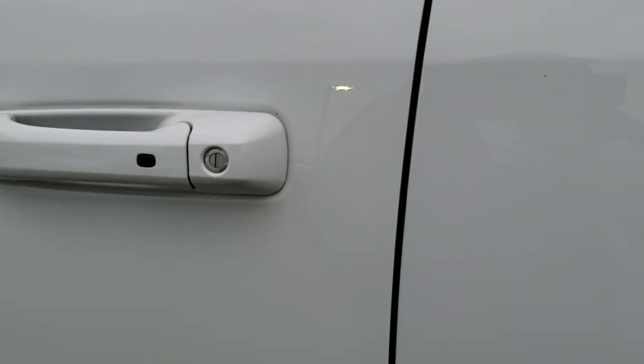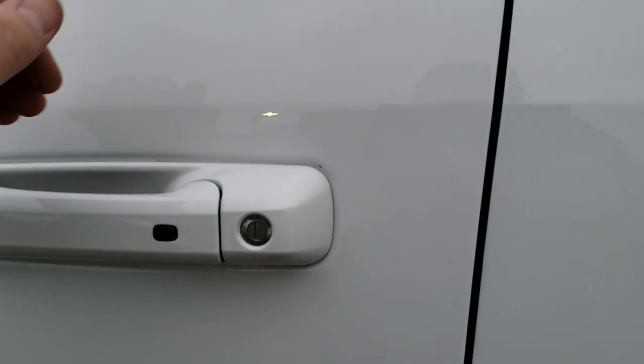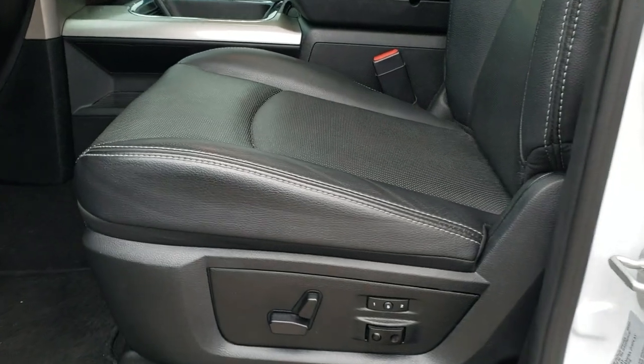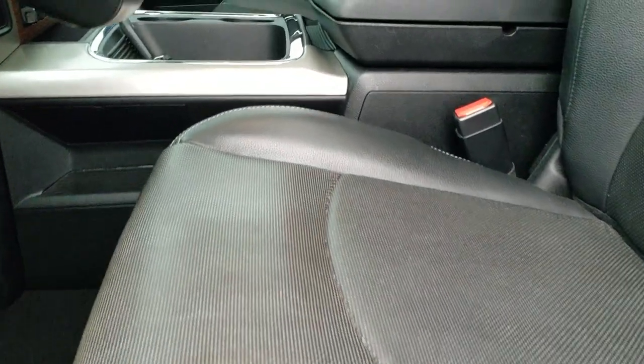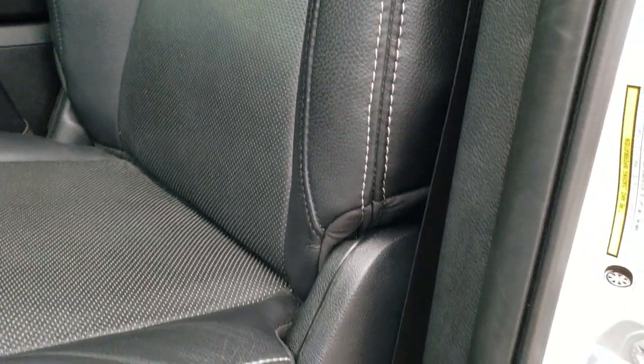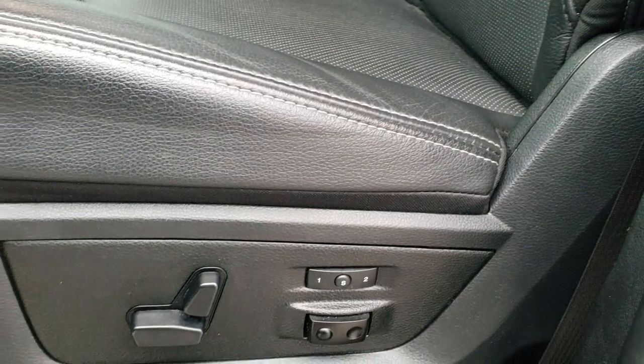It has the enter-and-go system so you just have to have the key in your pocket and those doors will automatically unlock. Inside, the Laramie package gives you the black leather interior. There are no rips, no tears, and no wear on the seats. Memory driver's seat, and both front seats are heated and cooled. Driver's side lumbar and factory floor mats throughout.